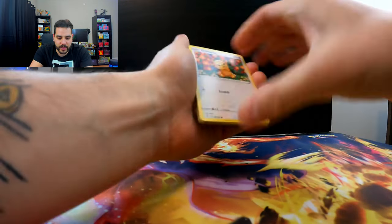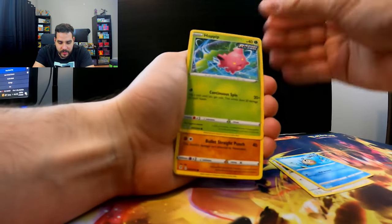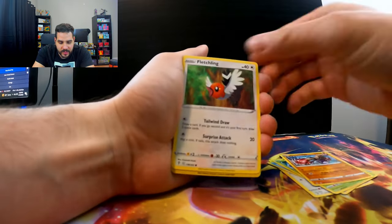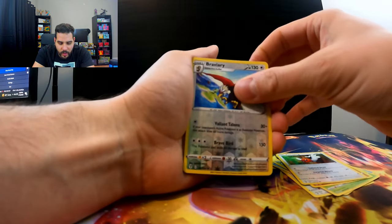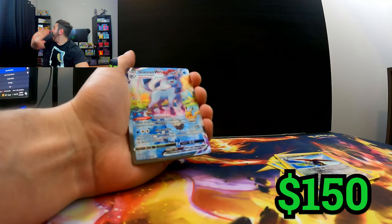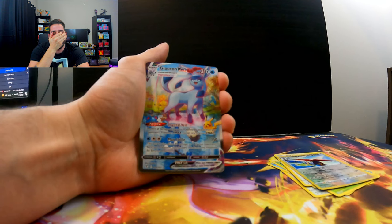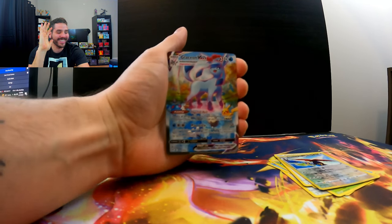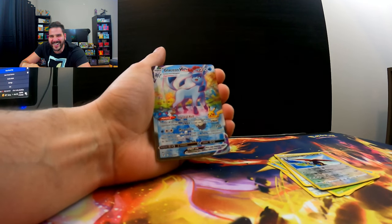Last pack of the day — Teddiursa, Feebas, Hoppip, Hitmonchan, Fletchling, Braviary. All right, this is it. You guys ready? Here we go — one, two, three. Oh my God! No way this actually happened. Get out of my face. They're playing a joke on me. Oh my God!